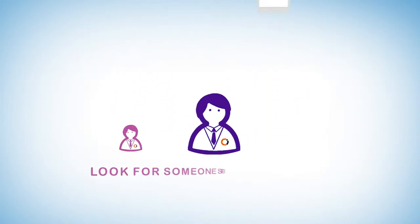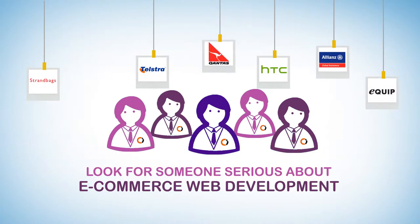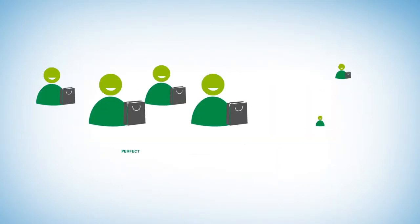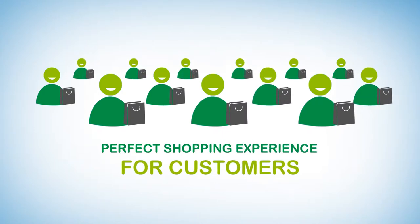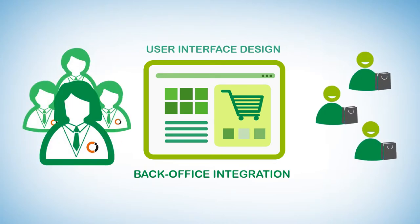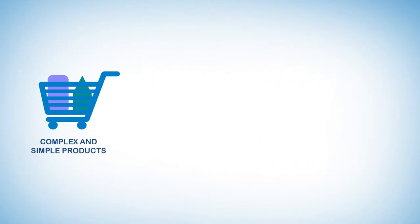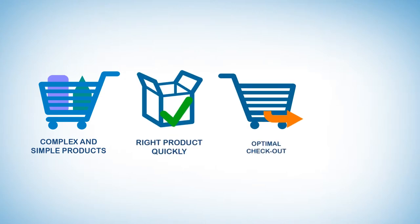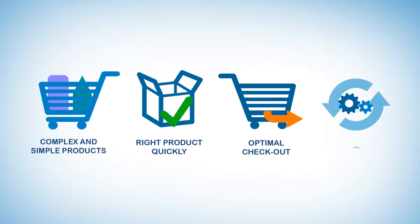What you have to do is look for someone serious about e-commerce web development. That's where we come in. We create a perfect shopping experience for your customers, from the user interface design to the back-end integration. Our team works with you every step of the way. We understand complex and simple products, how to get a customer to the right product quickly, optimal checkout, and how to seamlessly integrate with your existing systems.